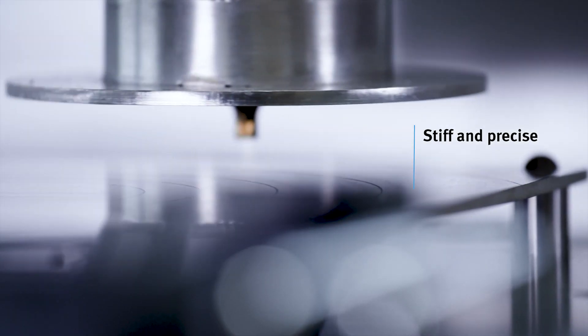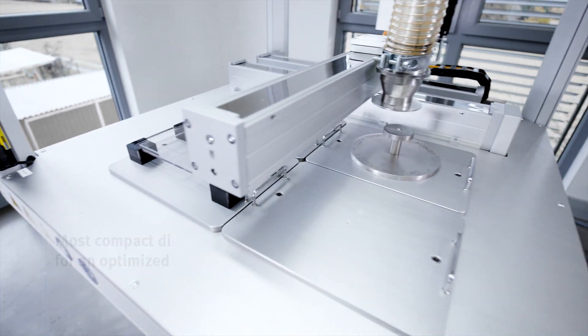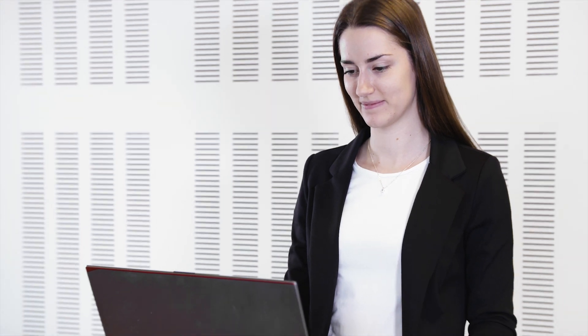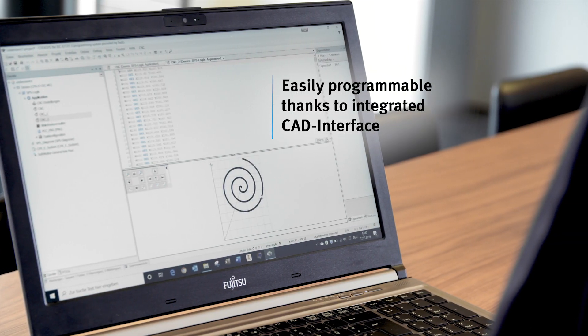With the Axis system from Festo we can make optimal use of our construction frame and realize individual workpiece contours with high accuracy. Using the integrated CAD interface a program code can be generated quickly and easily.